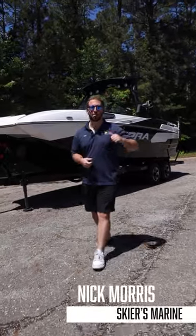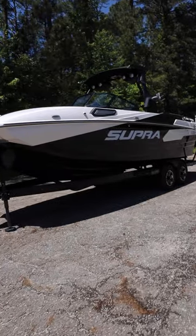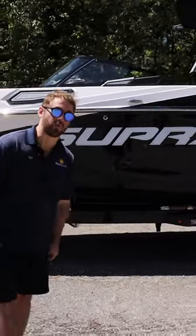Sup guys, I'm Nick with Skiers Marine, and behind me is the 2023 Supra SE. Let's take a look. The largest Supra sets the bar of what a towboat should be. It is a benchmark in luxury and performance with 4,100 pounds of subfloor ballast.